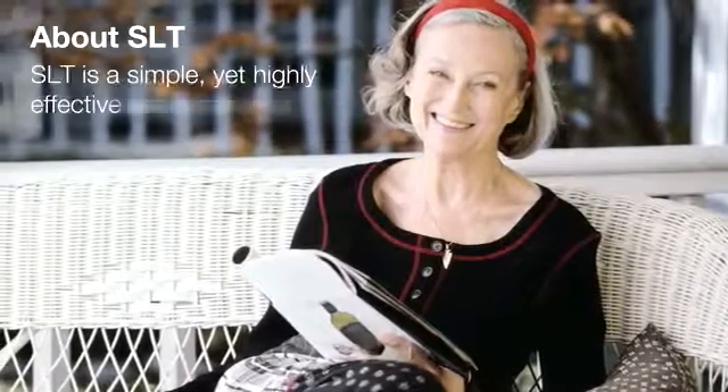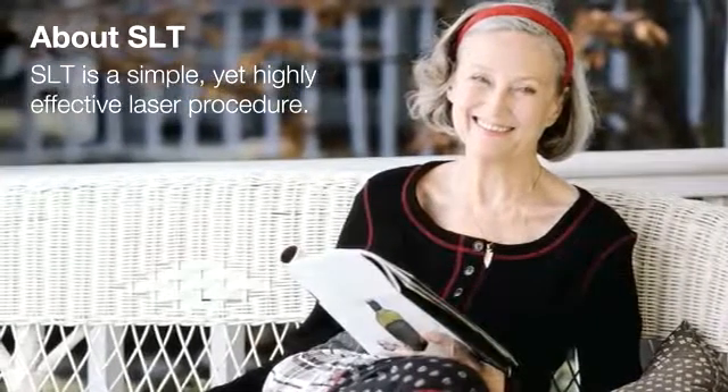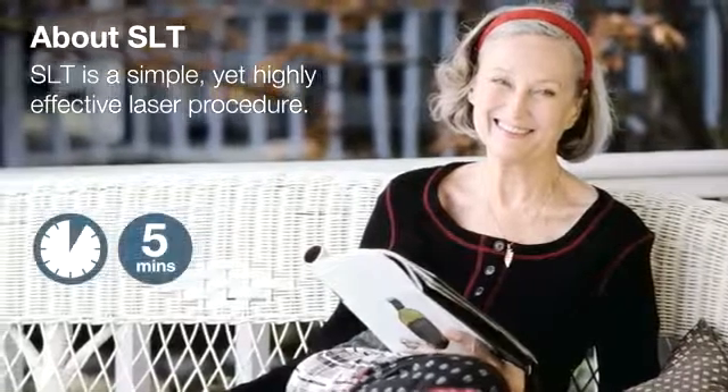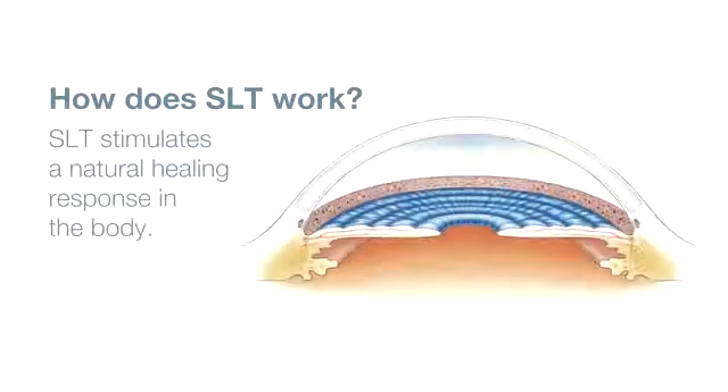Also known as Selective Laser Trabeculoplasty, SLT is a simple yet highly effective laser procedure that reduces intraocular pressure. It is performed in your ophthalmologist's office and typically takes no more than five minutes. SLT uses short pulses of low energy light to target the melanin or pigment in specific cells of the eye. In response, the body's natural healing mechanisms go to work to rebuild these cells. This rebuilding process improves drainage and lowers intraocular pressure.